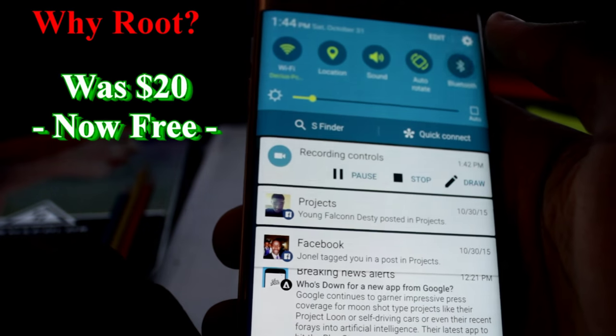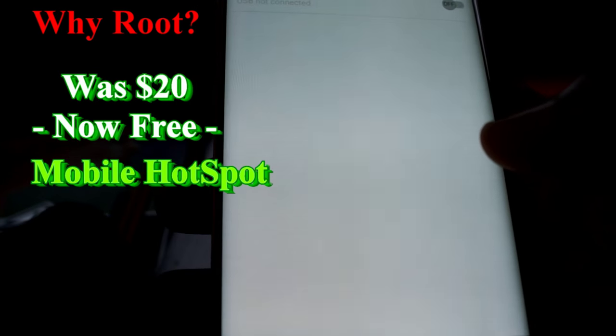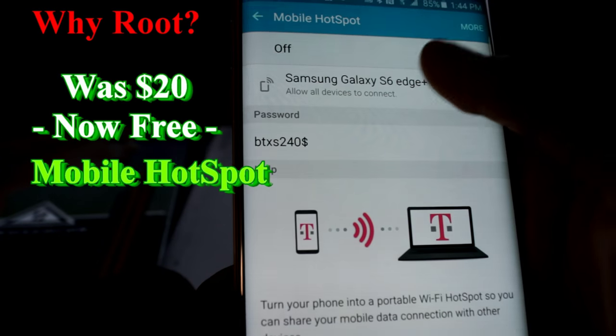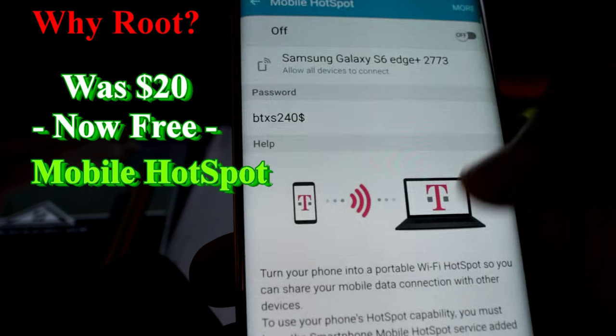Number 2: you can get tethering for free. For those who don't know, tethering is like turning your phone into a mobile WiFi router for other WiFi-enabled devices to use. Many phone companies in the US like MetroPCS, T-Mobile, and Verizon love to charge their users an extra 20 or 30 bucks a month for the mobile hotspot feature. But with rooting, you can get it for free without being charged a dime.